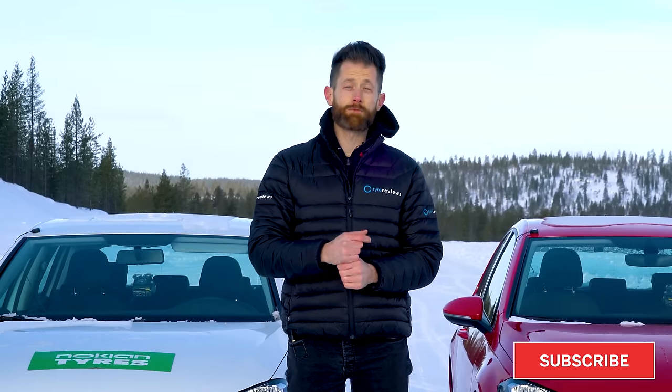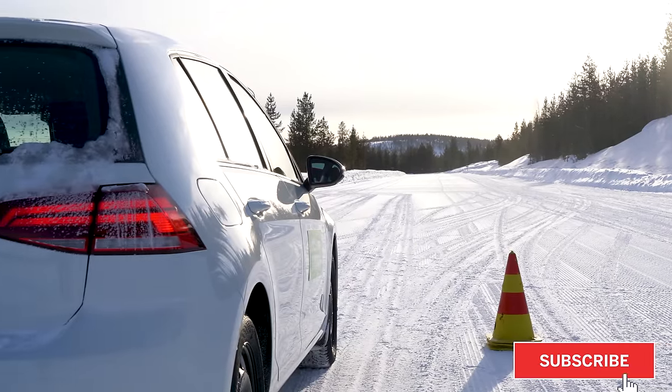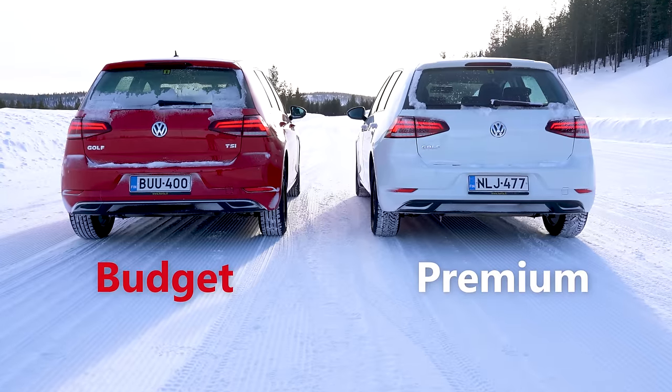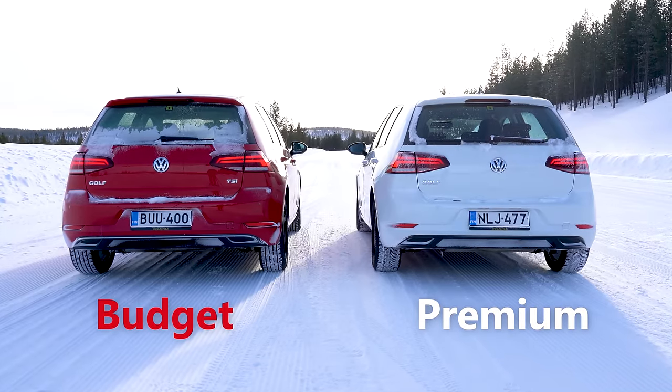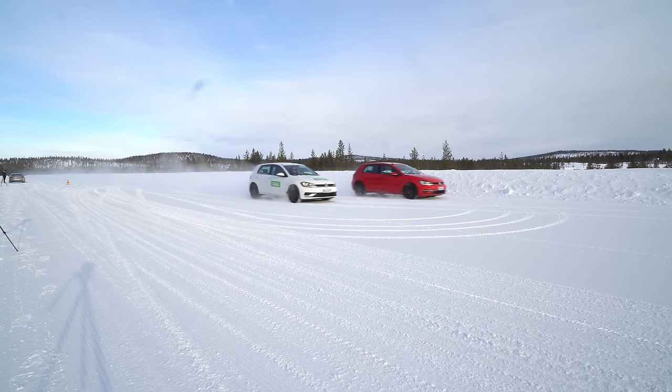The first test of the day is snow braking. We're at Nokian's wide, flat, long snow expanse, running both cars at these cones at 60 km/h and measuring the stopping distance down to 5 km/h — not zero, because the ABS system introduces too much variance. We'll run each car many times, average the distances, and demonstrate it on camera, doing the Golf first and then the wider-tired, heavier Volvo.